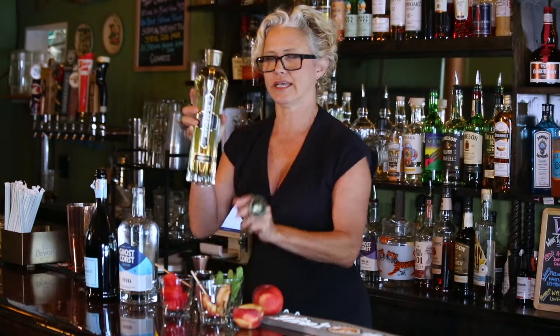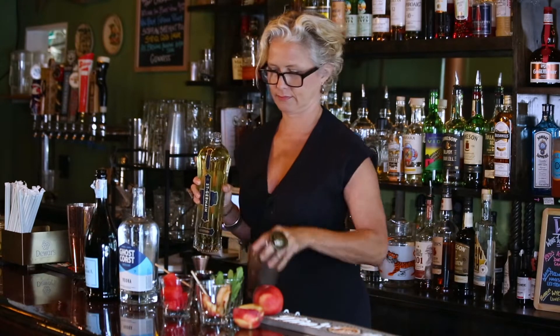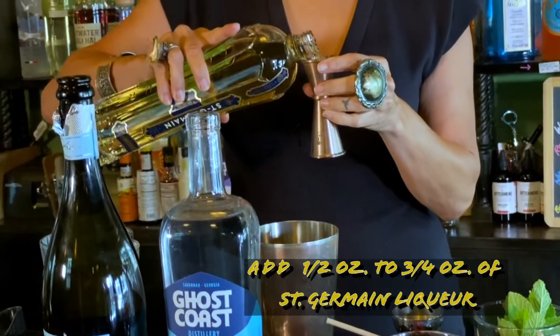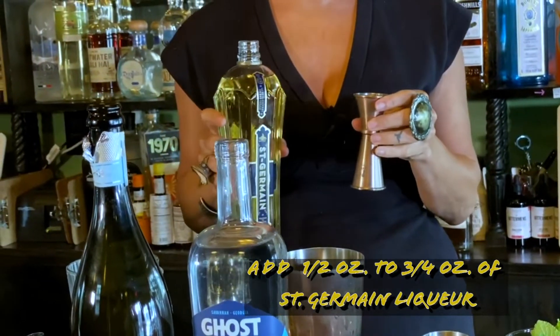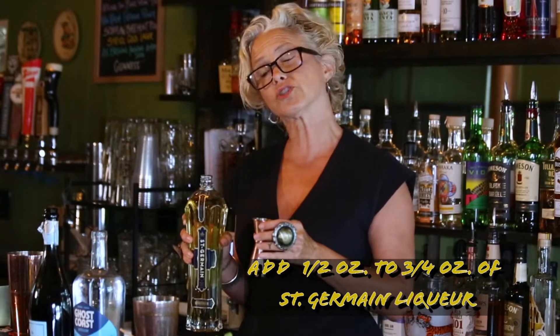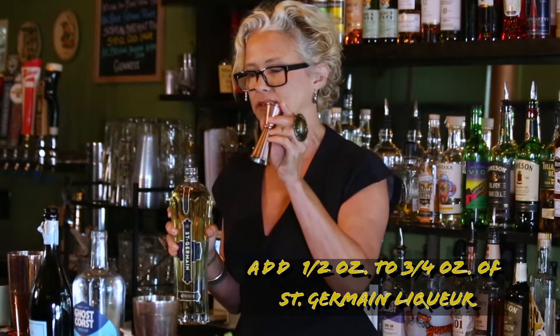And then I'm gonna take the St. Germain. I'm gonna use about a half an ounce. You can also go up to three quarters of an ounce. The more you put, the sweeter this is going to be. So if you want less sweet, use less St. Germain.